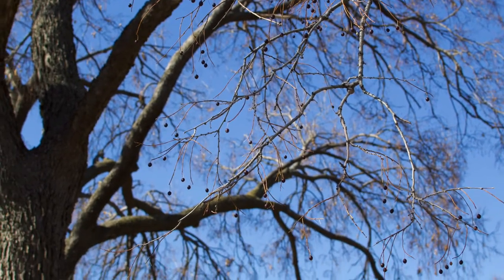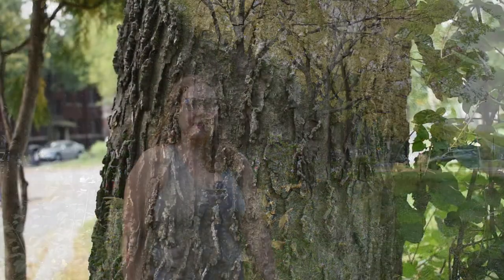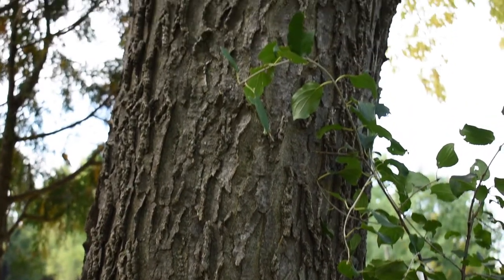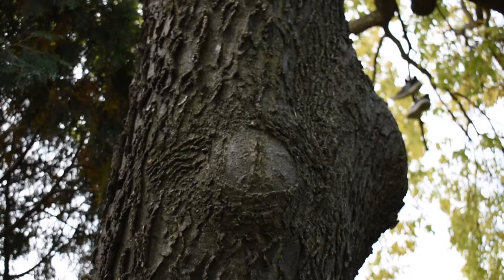It can definitely be easier to harvest them when there are no leaves on the trees — like in late fall, during the winter, or in very early spring — just because the leaves get in the way of picking the berries. But really anytime you can get them is great, and they are super delicious. To identify hackberry, I like to look at the bark first: it has a very distinctive gray-brown color with corky ridges on it.